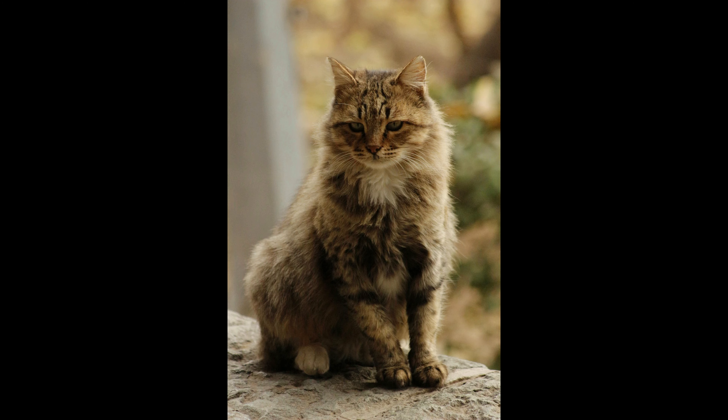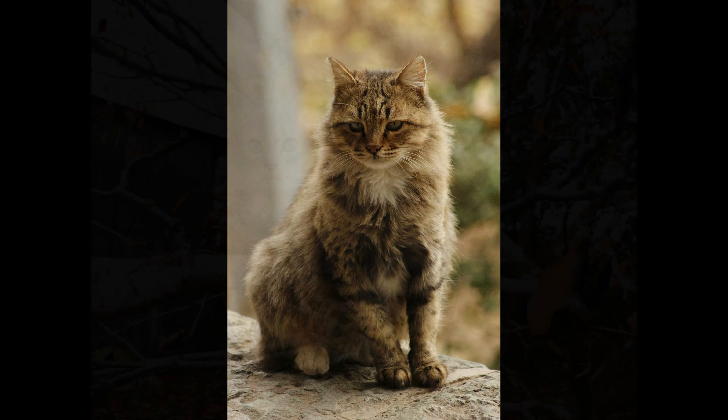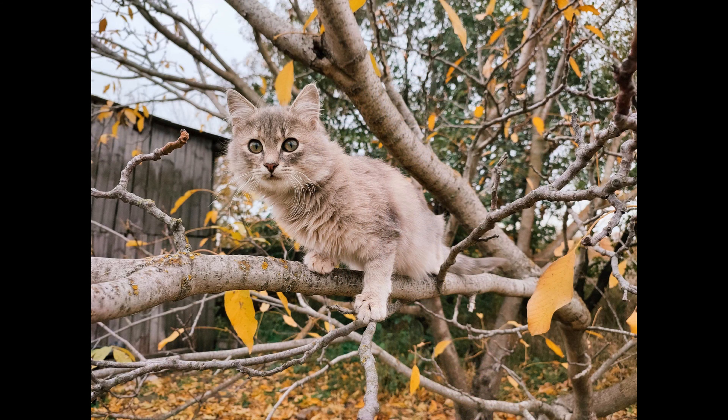Are you thinking about getting a Siberian cat? Let us know what you decide in the comments below. And if you know someone who's thinking about getting a Siberian cat, please share this with them. If you like this video, don't forget to like and subscribe to our channel. Otherwise, have a great day.